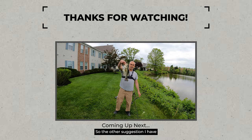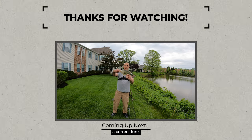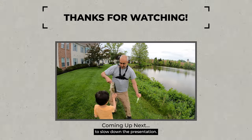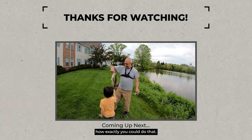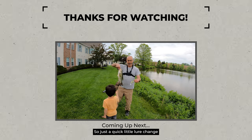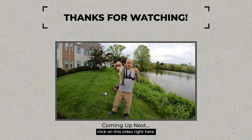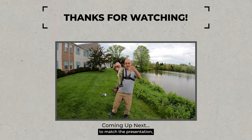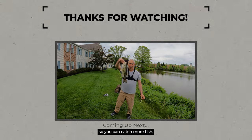The other suggestion I have is selecting a lure that will actually force you to slow down the presentation. I've got tons of tips and tricks on how exactly you could do that — just a quick lure change could catch you a million times more fish. If you're interested in those tips, click on this video right here, where I'll show you everything you need to know on how to switch up your lure to match the presentation and the mood of the fish so you can catch more fish.